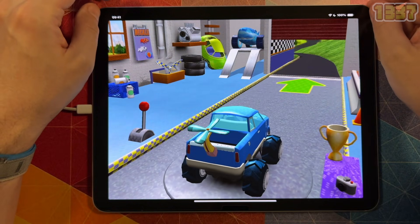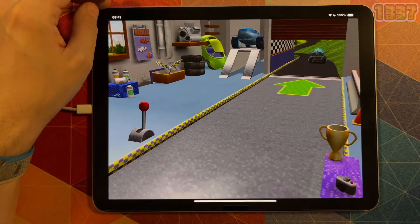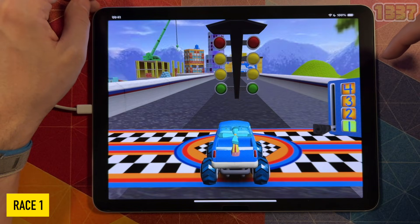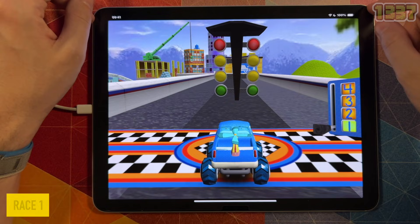The skills imparted include number identification, counting and enumeration, number comparisons, early addition and subtraction, and number sequencing. After each stage, your child will earn trophies as well as decorative car decals which they can show off as their accomplishments.